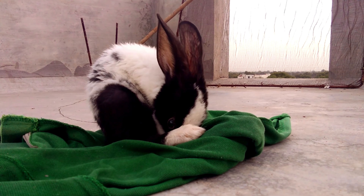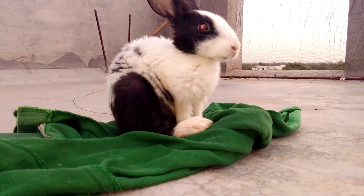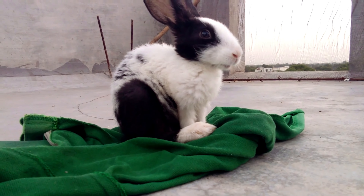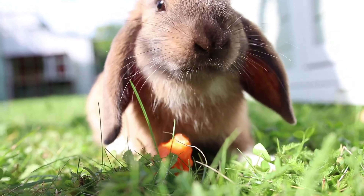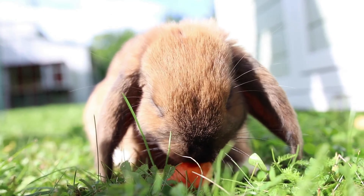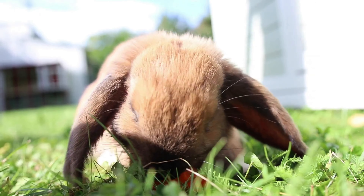Understanding Rabbit Nutrition: Rabbits are herbivores with a diet primarily consisting of hay, fresh vegetables, and a small amount of pellets. These foods provide essential nutrients such as fiber, vitamins, and minerals necessary for maintaining healthy digestion, dental health, and overall well-being.